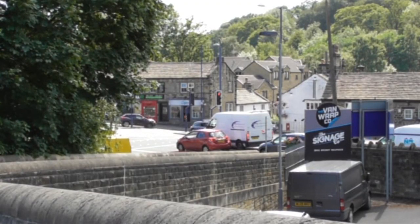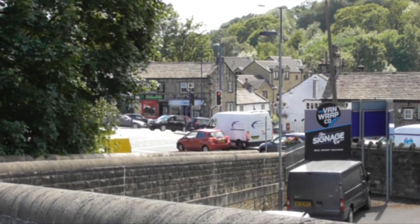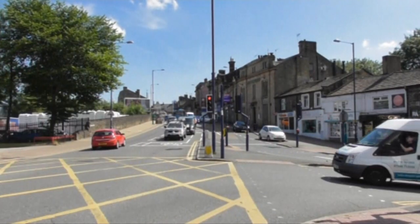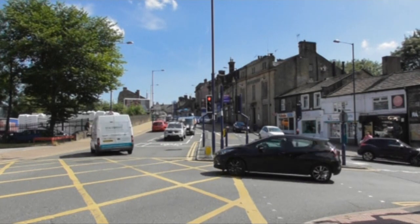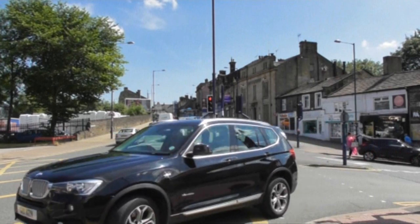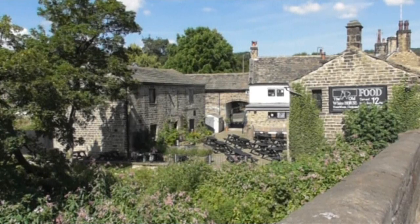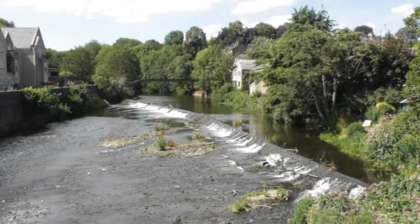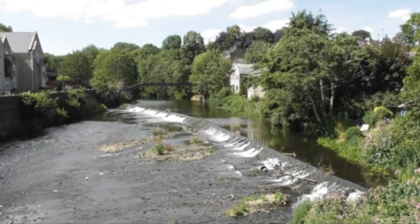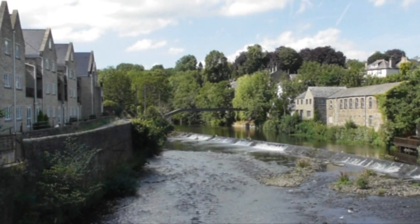We're at the other side of the bridge now, heading towards the traffic lights - we're going to cross straight over. We've crossed to the other side. Looking to our left you've got Bingley town centre, but we're heading straight forward over the bridge. That's the Old White Horse, and that's the river down below. If we look to the end of the weir, we've got a heron there.